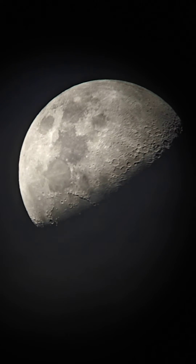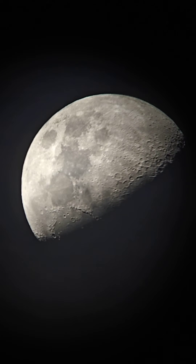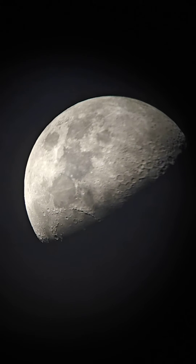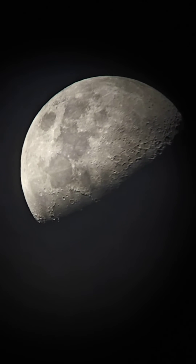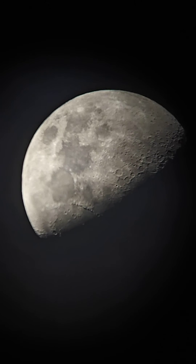Let me reduce the exposure a bit and refocus slightly to get better details. I've refocused it now and you can see the beautiful moon at around 3x to 3.3x zoom.